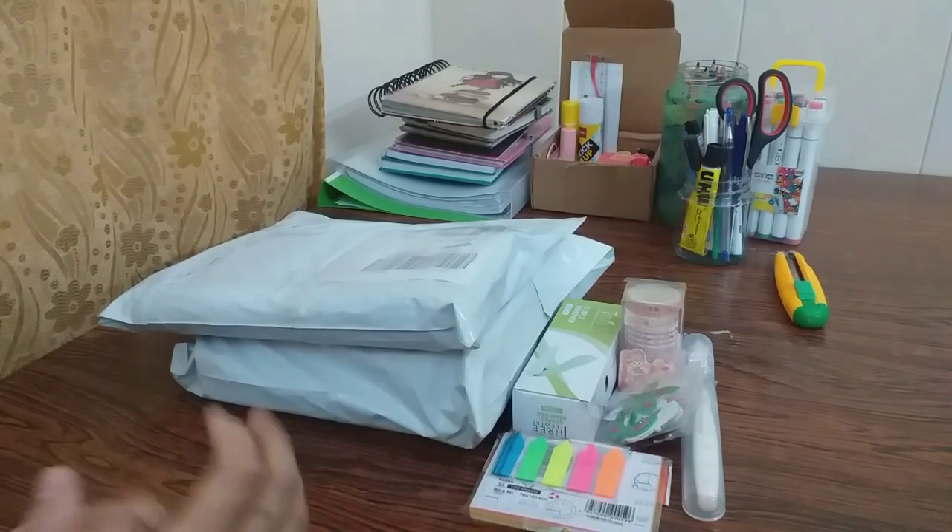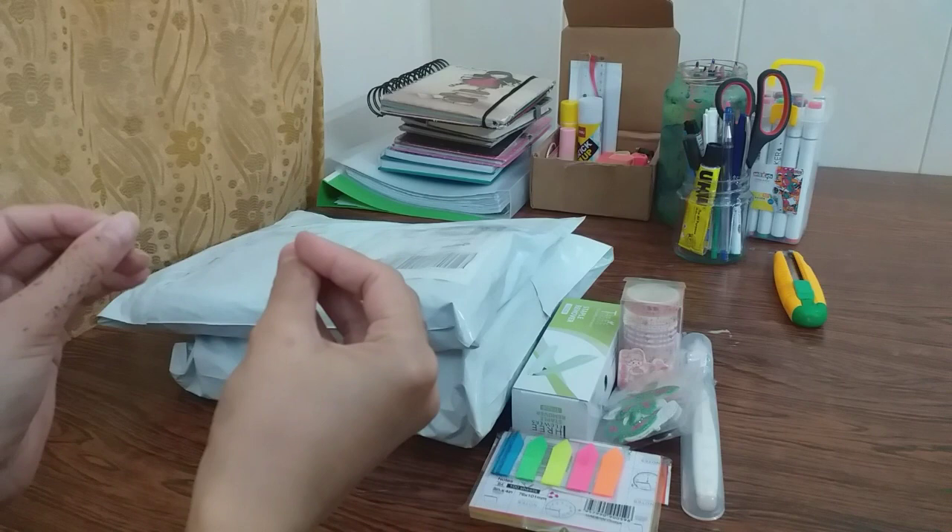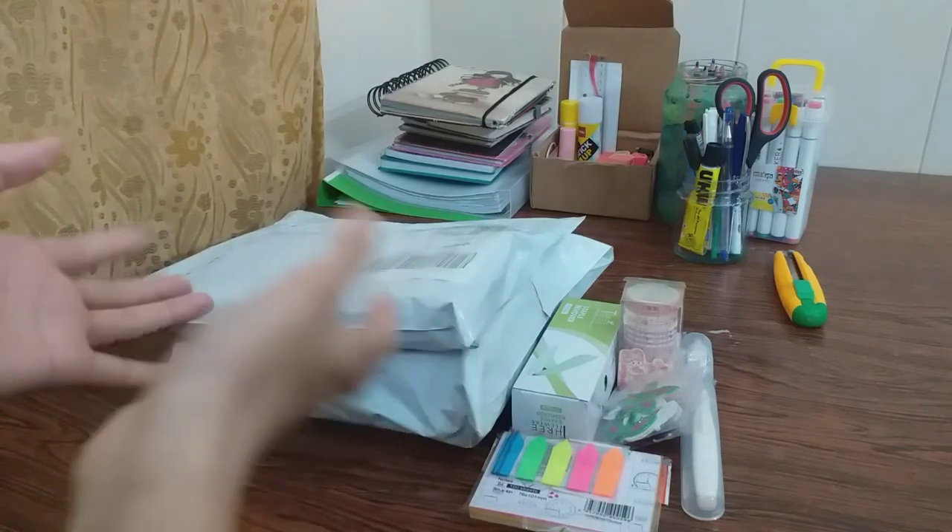How are you guys? I am going to share a video with my first stationery shopping haul.